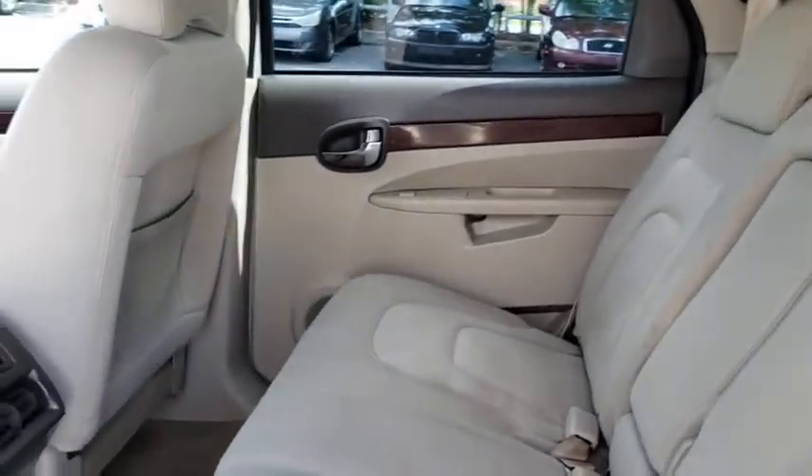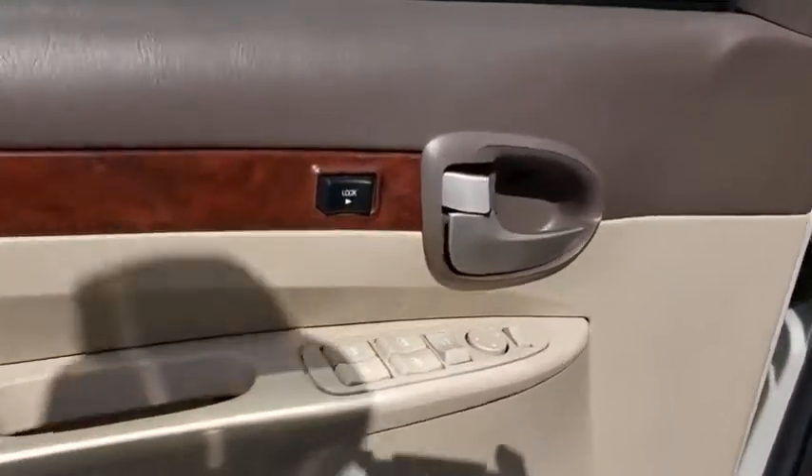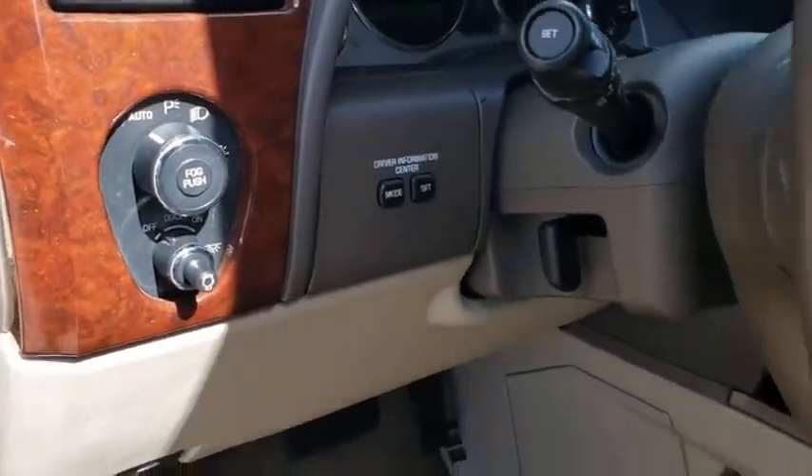Rear defrost, front-wheel drive, power door locks, power windows, security system, fog lamps, bucket seats, child safety locks, passenger airbags, and CD player. Come see the car for yourself.